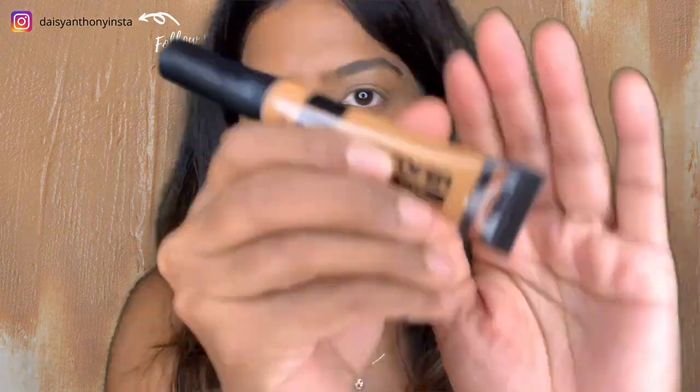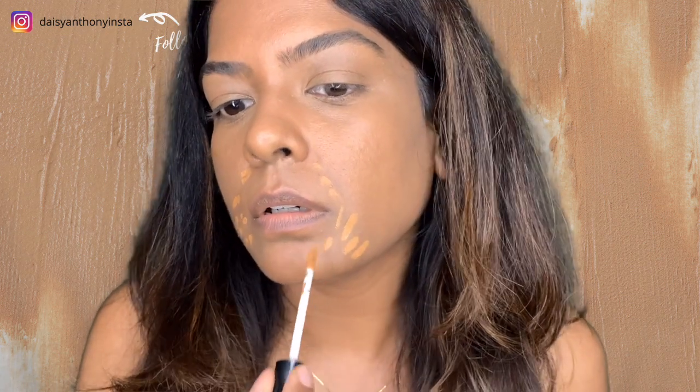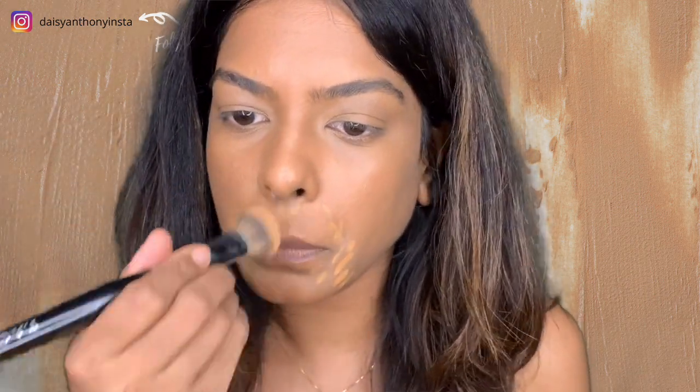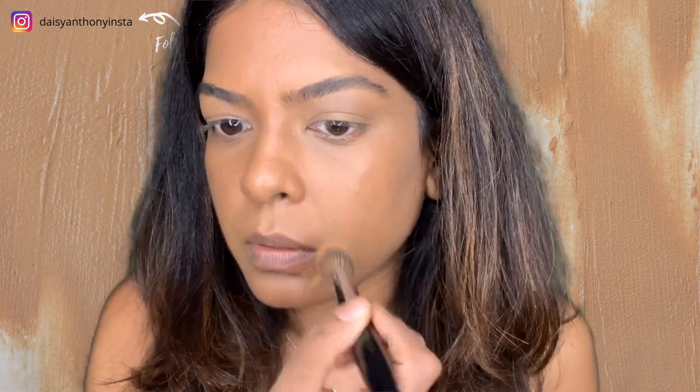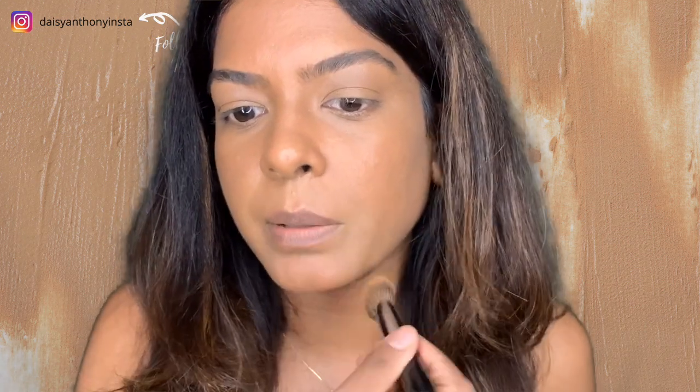For the pigmentation around my mouth, I'm using the Lakme concealer in the shade Twisted Coffee. You see the difference? This one has a bit of an orange undertone, so that's why I don't put the bright yellow one around my mouth. I'll do a full review on this one later, but I just wanted to show you the difference in why I don't apply the Age Rewind around my mouth.